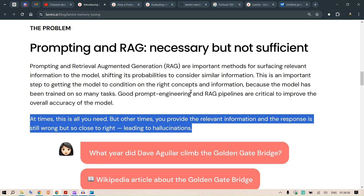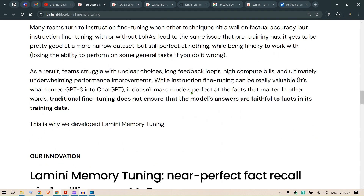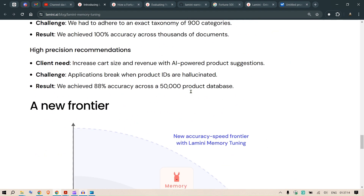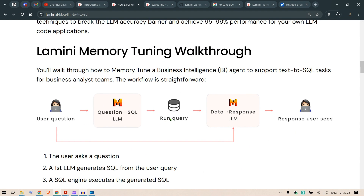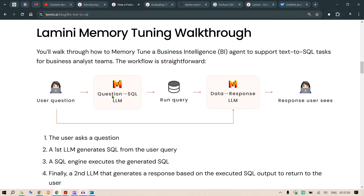To get accurate output in text-to-SQL, we need to be right on two things. First, we need to correctly construct the SQL query itself. A user submits a question, the first LLM generates the SQL query, that query runs against the database, and the output is used as input for a second response LLM.